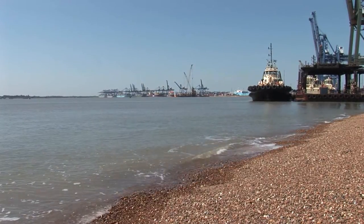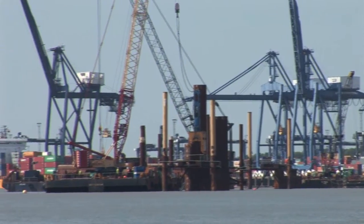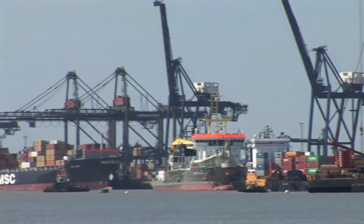It's a fantastic civil engineering job. There's 750 metres of new quay to take the biggest container ships that are being built currently. The whole purpose is to give Felixstowe a deeper dock so that they can take the bigger ships.